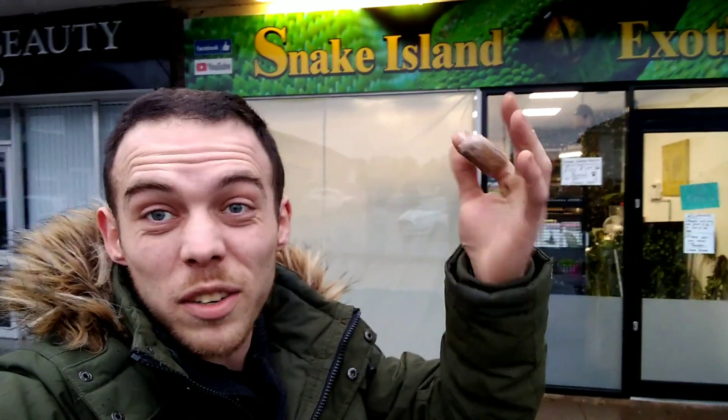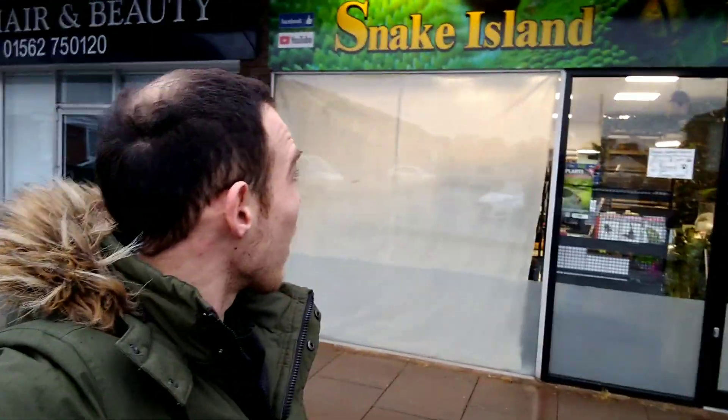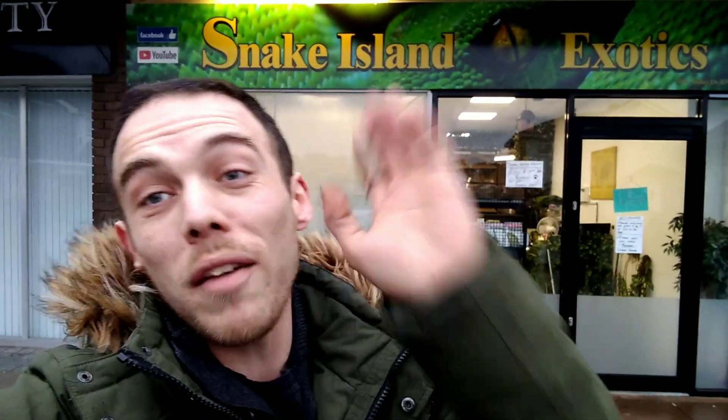Snake Island Exotics — look at that for a sign! How cool is that sign? I just need another bulb for there — I cut my finger doing it, so don't ask — but apart from that, look how cool that is. I am so impressed with it, I'm so happy. It's mint. Thank you very much for helping me everybody, I really needed it today.